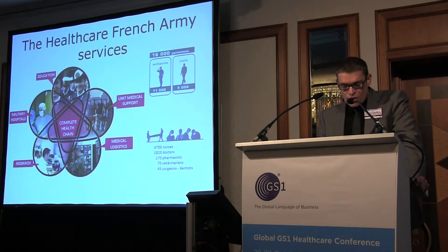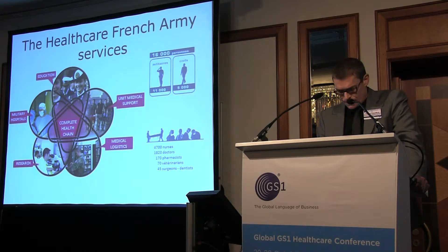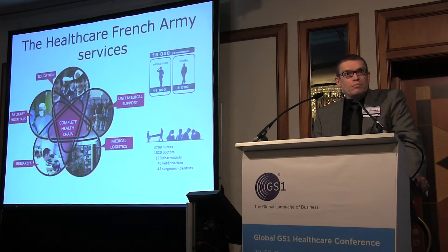Education and training. There are three schools providing initial and continuing education to medical and paramedical people. They are training them for the military environment.